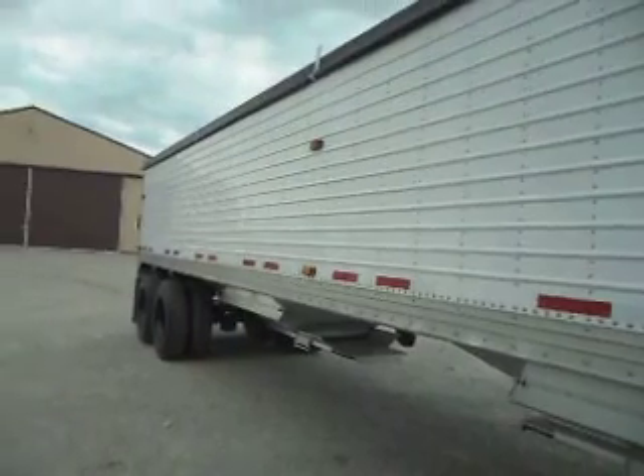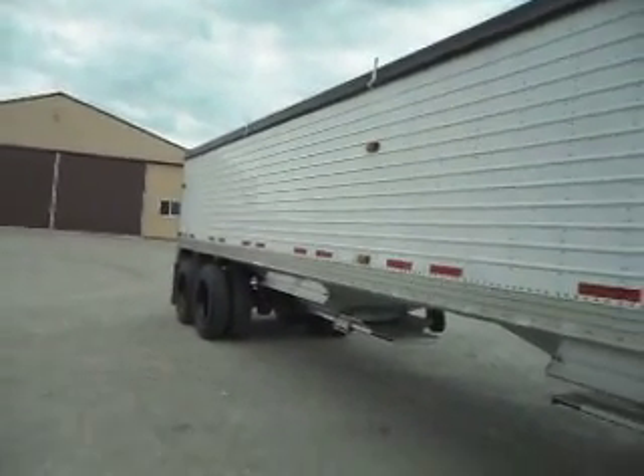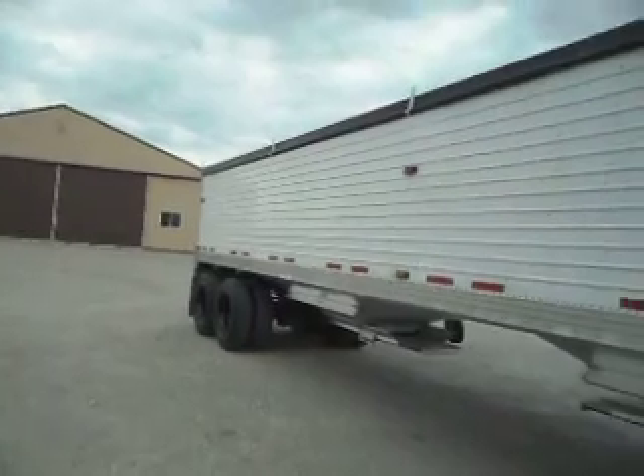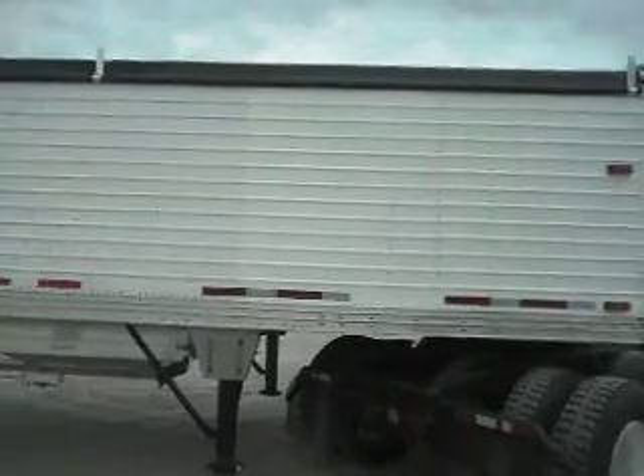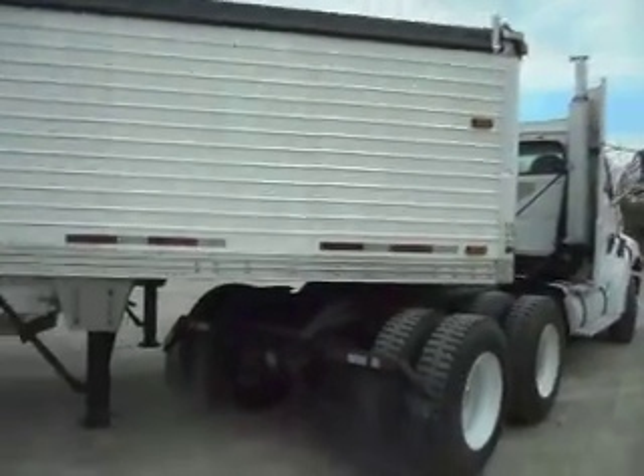We bought this from the gentleman's insurance company. We fixed it properly and it is now on a rebuilt title — you can plate this in any state in this country. It's a beautiful trailer at a very affordable price with a brand new Sherlock Roll Tarp system on it.